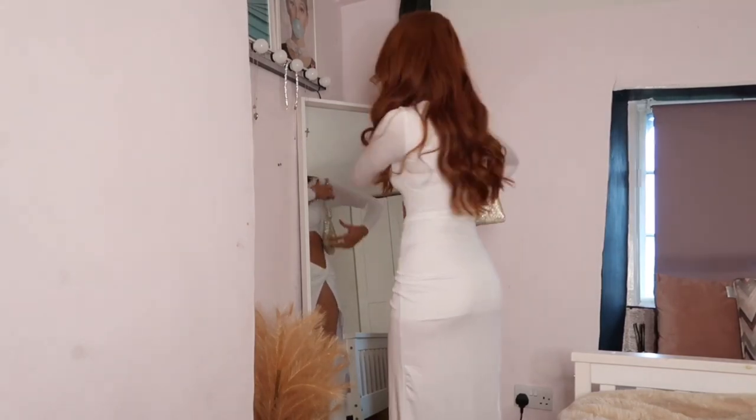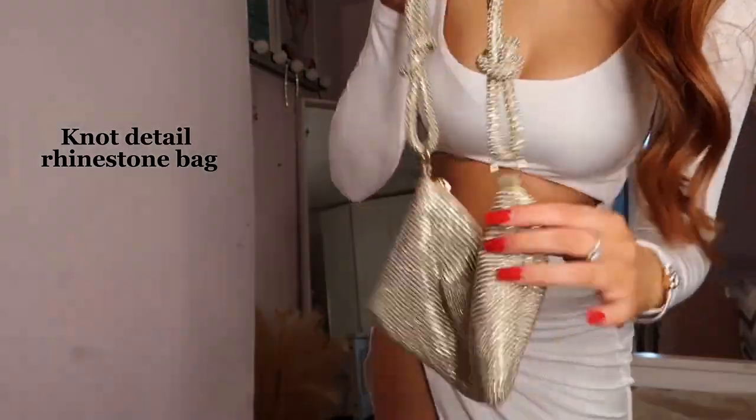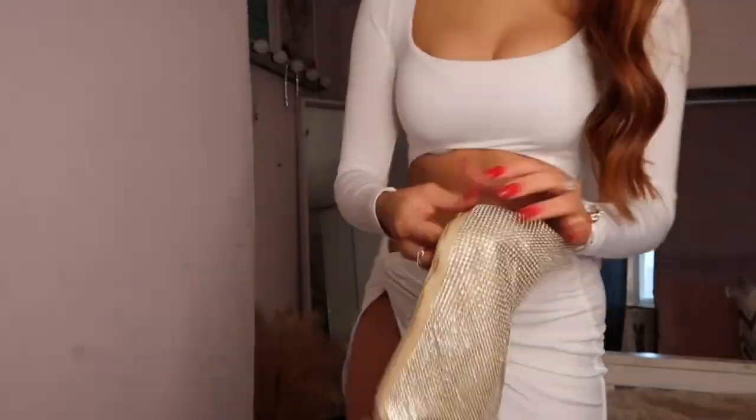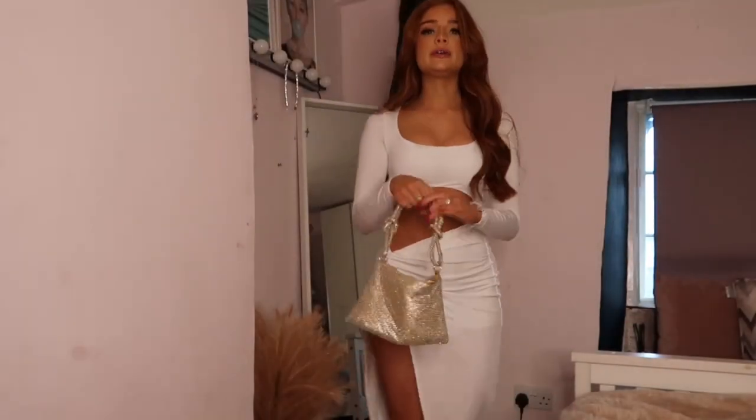I feel like this would be a great holiday outfit too. The gold bag is a little bit bigger than the silver one — it's got these knots and it's actually massive, you could fit a lot in there. I love this whole look with little gold heels.